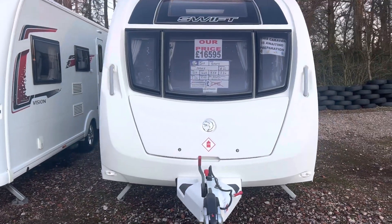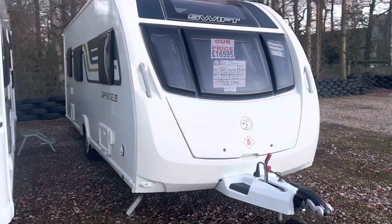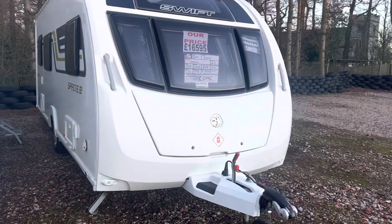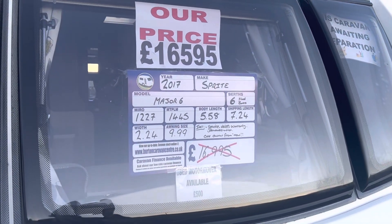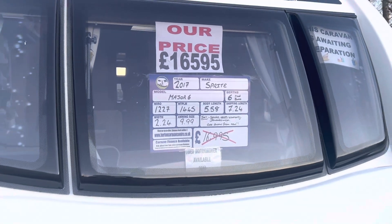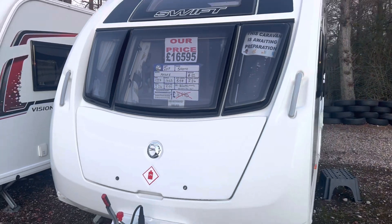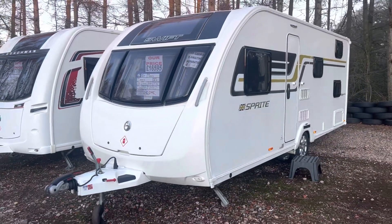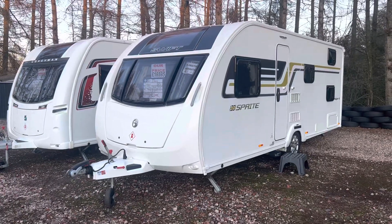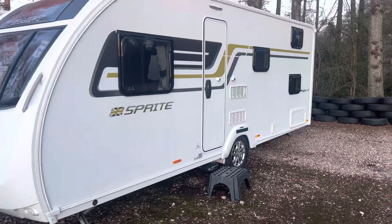This is a six berth caravan with fixed bunk beds and an end washroom. It's on a single axle, with a max tow weight of 1,445 kg and a total shipping length of 7.24 metres. The caravan is priced at £16,595 and will come included with a full service, valet, warranty and demonstration from the sales team. It's had one owner from new and is a true credit to the previous owner as it is in superb condition throughout.